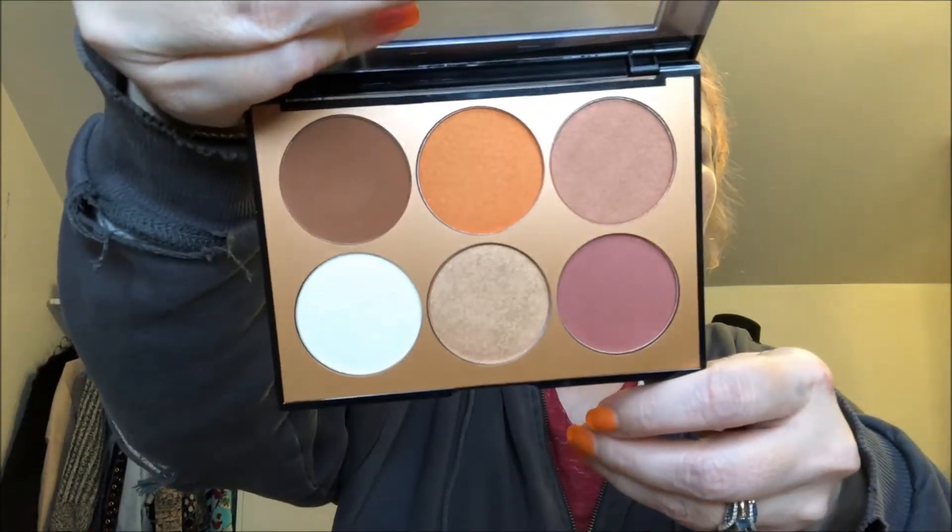I also have the Sephora contour blush palette — the Spice Market blush palette from the Sephora brand. I've been lusting after this for a very long time. When the VIB sale happened I was like, you know what, I'm getting it. It's been in my basket for months and I've touched it in the store a million times. It's so pretty and I cannot wait to dip into this.